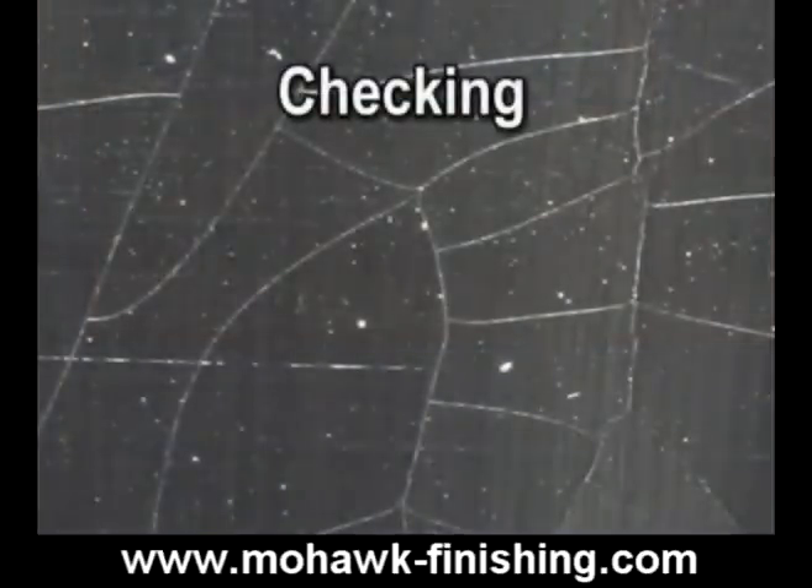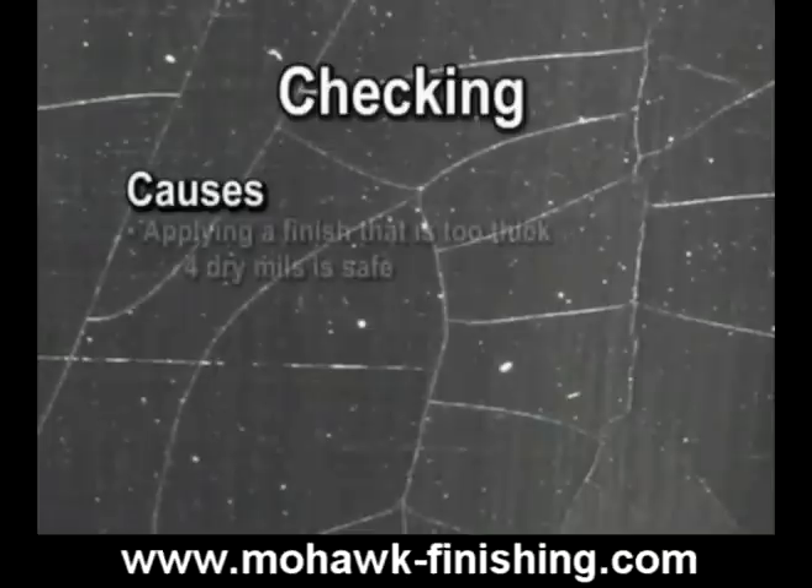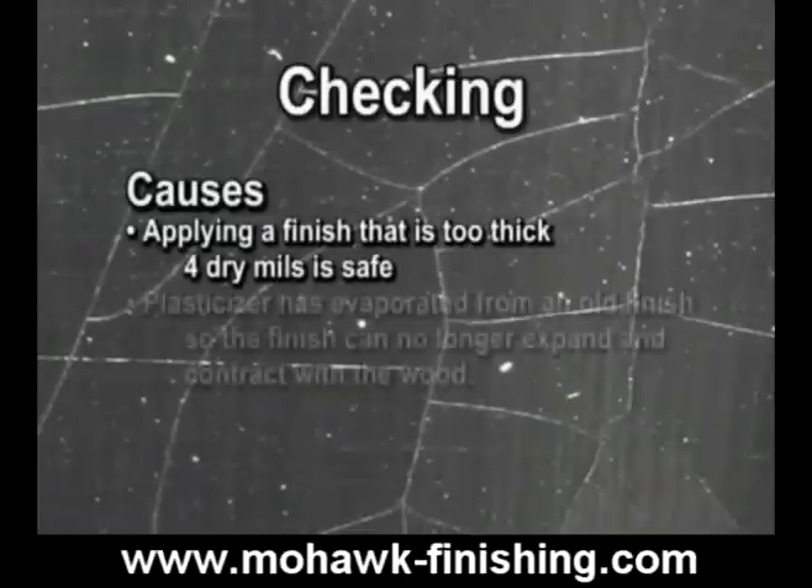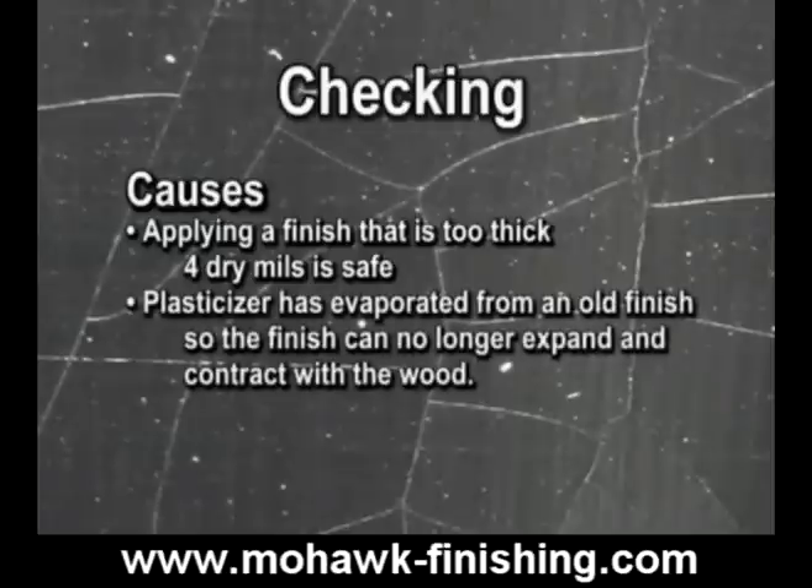Checking. Checking is a cracking in the finish caused by one of two reasons. Applying a finish that is too thick — when it dries, around four dry mils is safe. Over time, the plasticizer has evaporated from an old finish, so the finish can no longer expand and contract with the wood. Cracks result from the movement of the wood.